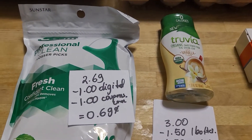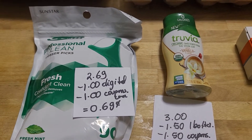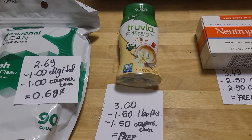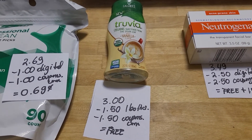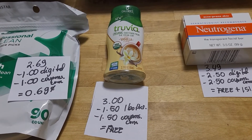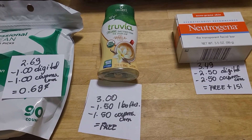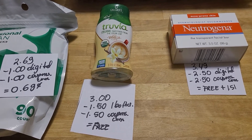The Gum plate removers are $2.69. We have a one-dollar digital and a one-dollar coupon at Coupons.com, so it's a cost of 69 cents. Truvia — I could have sworn we had a digital coupon but mine did not come off. It was new this week, I believe. It's three dollars, and Ibotta is giving me $1.50 back. I also took advantage of the $1.50 coupon at Coupons.com, so it was completely free.